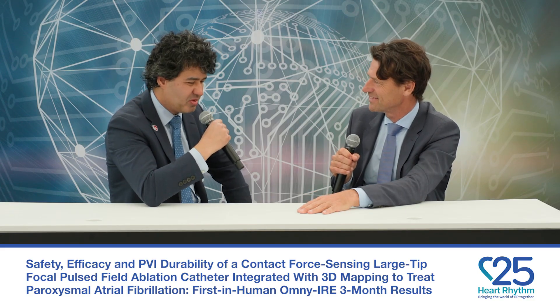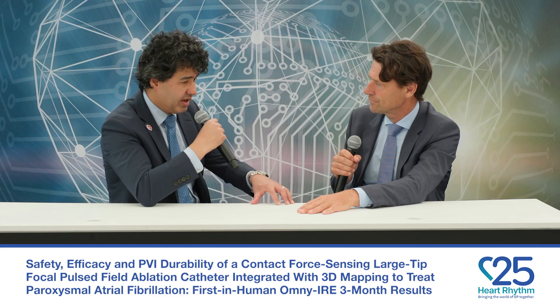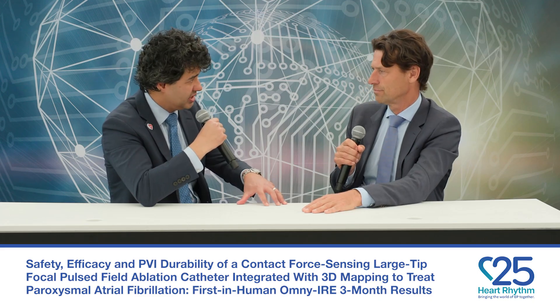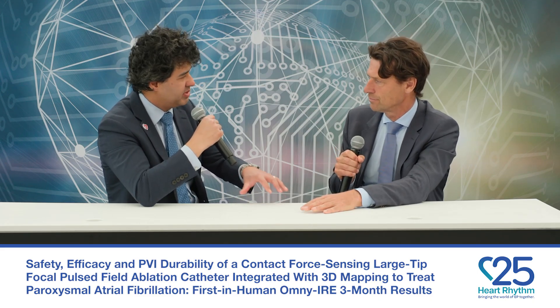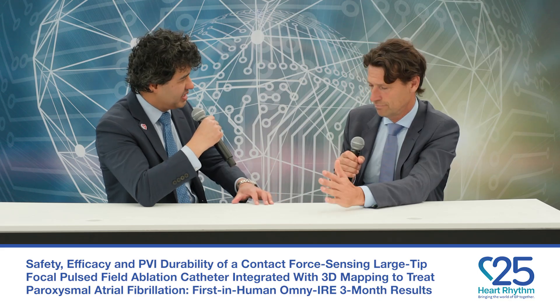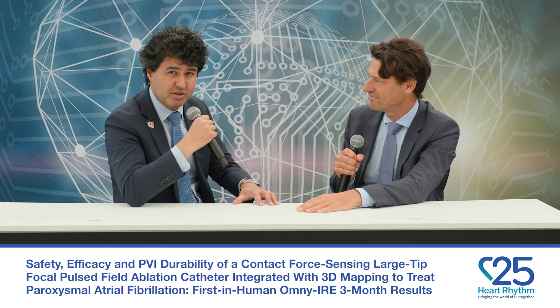That's a very important summary. Developing an ablation index for PFA — a PFA index — will be very helpful to operators as they look to titrate energy, because there is such a thing as too much PFA energy. Thank you very much for joining me, and congratulations on a great study. Thank you all for tuning in to HeartRhythm TV.